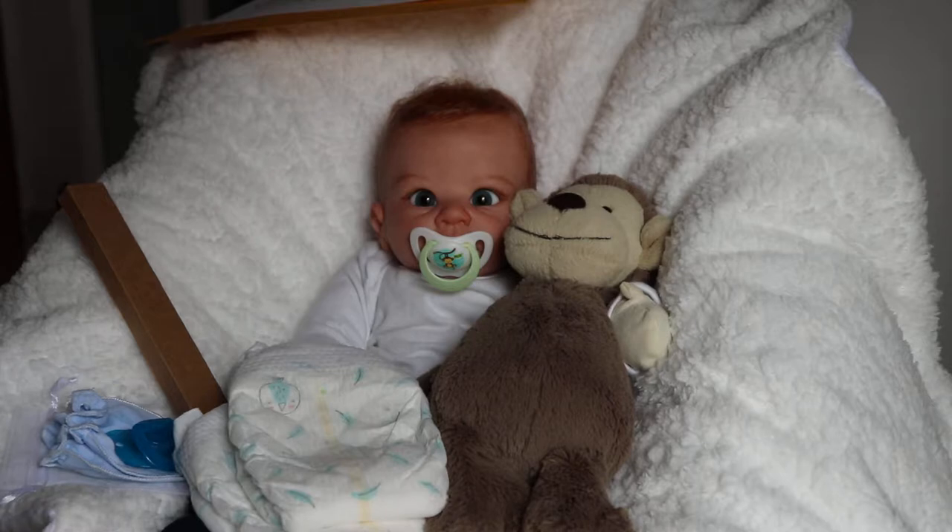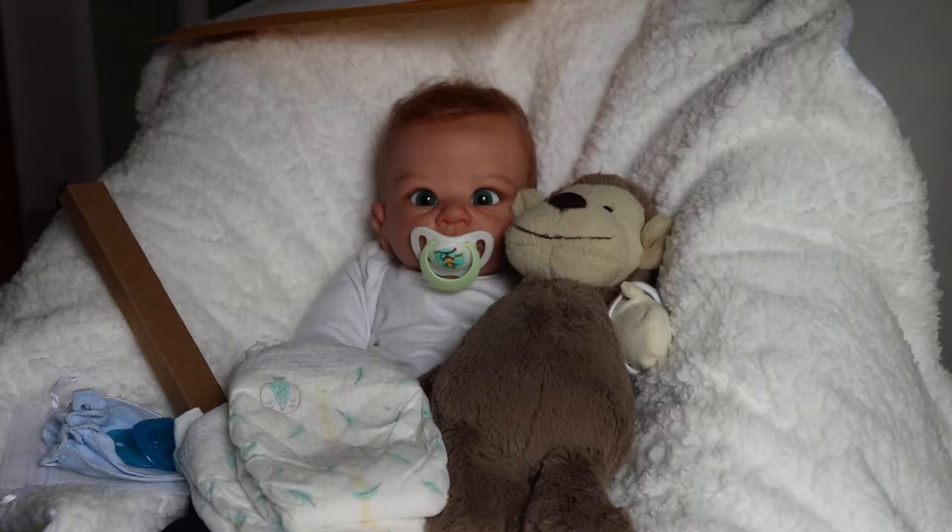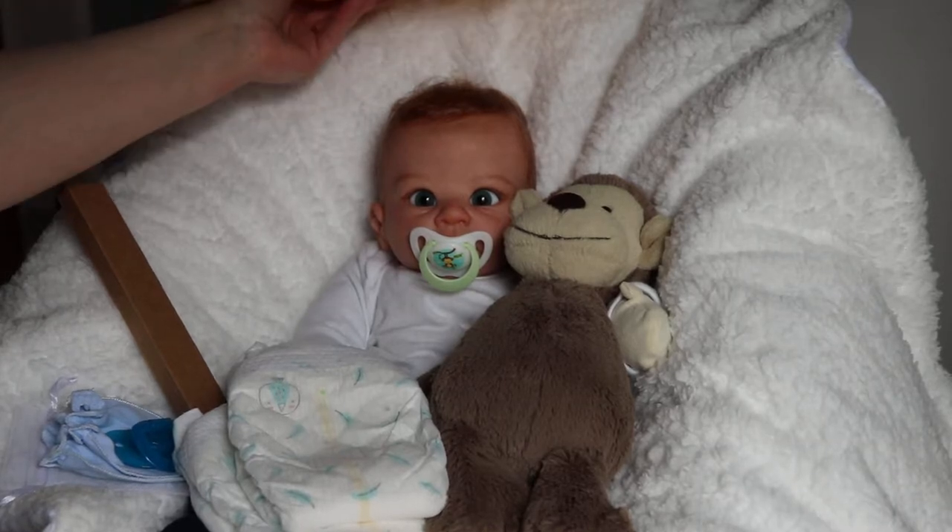This little one was adopted earlier today. I did have a couple of people interested and I just left it up to whoever purchased first. So this little one is going home as a boy instead.